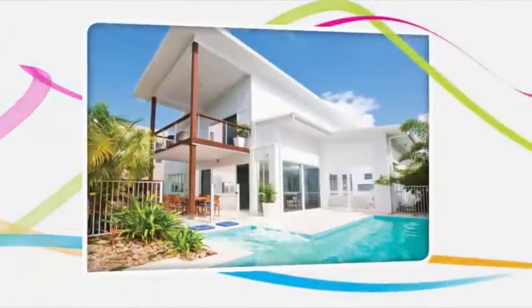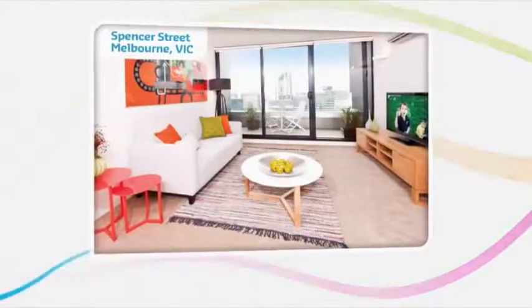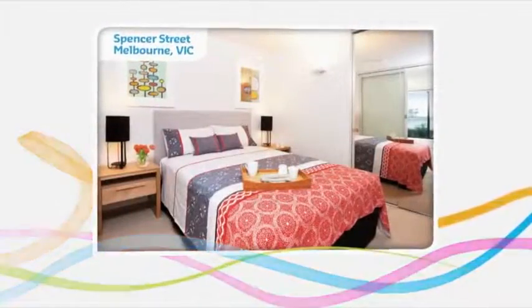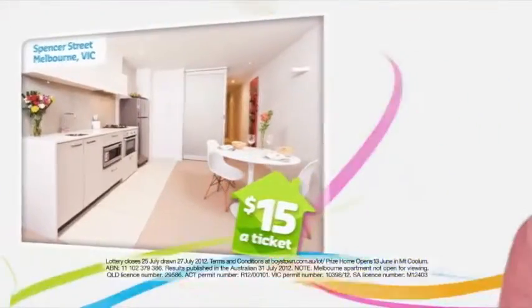There's not just one, but two amazing properties to be won. This spectacular Mount Coulomb classic on the Sunshine Coast and this Spencer Street Stunner in the heart of Melbourne. Together valued at $1.3 million, they could both be yours for just $15. Get your ticket in the Boys' Time Lottery.